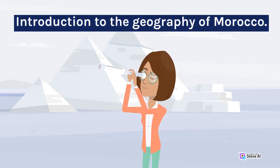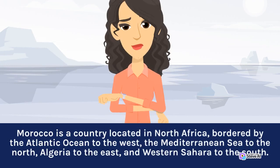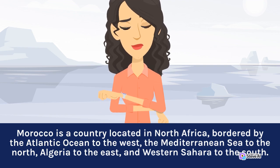Introduction to the Geography of Morocco. Morocco is a country located in North Africa, bordered by the Atlantic Ocean to the west, the Mediterranean Sea to the north, Algeria to the east, and Western Sahara to the south.